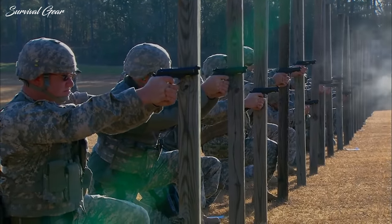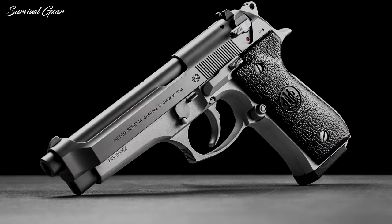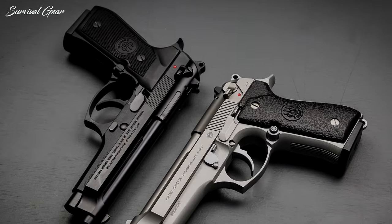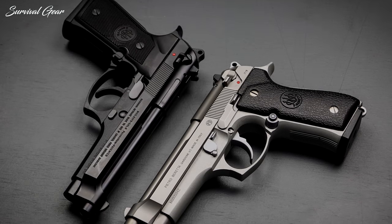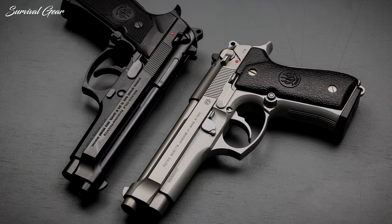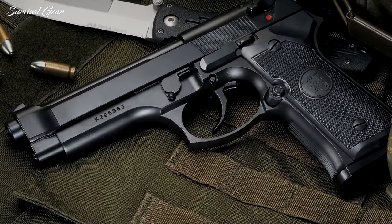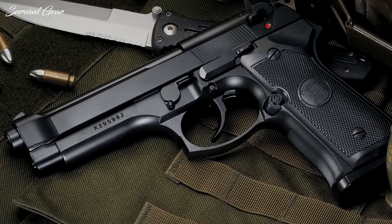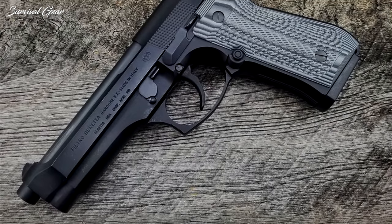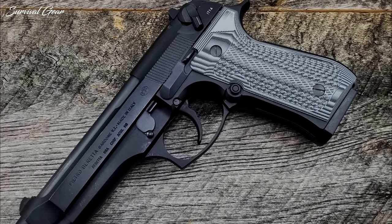It is finished with a corrosion-resistant Bruneton finish and is also available in stainless steel. The 92FS is chambered in 9mm and has a 4.9-inch barrel. It weighs 33.3 ounces and measures 8.5 inches long, 1.5 inches wide, and 5.4 inches tall. Thanks to its impeccable accuracy and reliability, the Beretta 92FS is an excellent choice of home defense weapon. With the 92FS, you can feel comfortable knowing your weapon isn't likely to malfunction in the event of a defense situation.